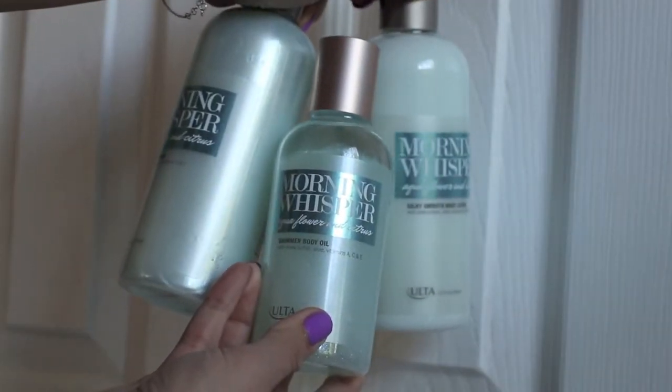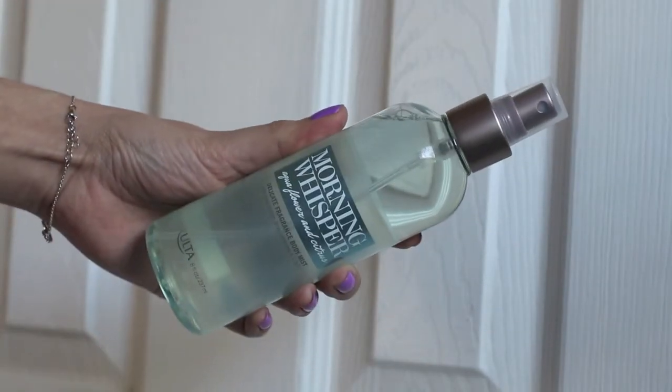The products come with aloe, vitamins A, C, E, B5, and shea butter. I picked up the silky smooth body lotion, the delicate fragrance body mist, the creamy body wash, and the shimmer body oil. There's also a shea butter scrub, body butter, and sugar scrub in the line, but I just picked up these four. The scent is just heavenly — I highly advise you go to your local Ulta and have a little whiff of this gorgeous fragrance called Morning Whisper.